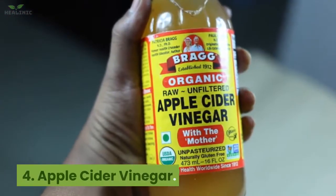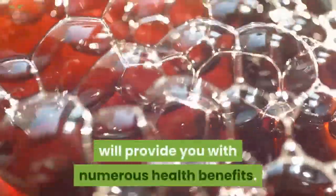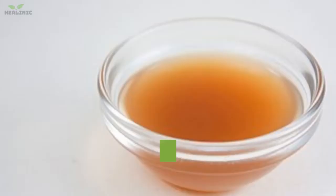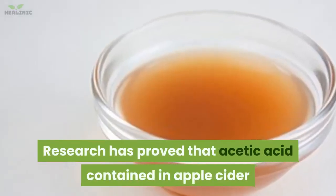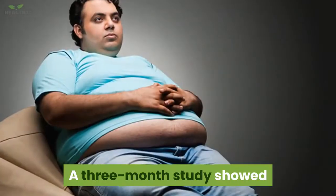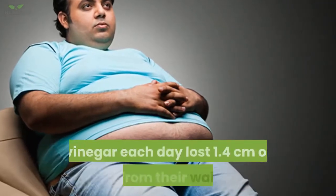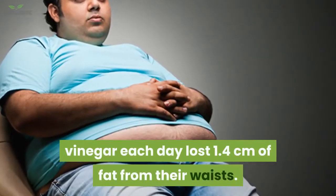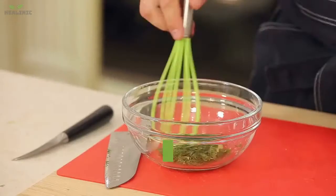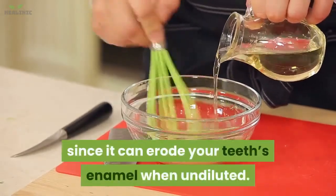4. Apple cider vinegar. Including apple cider vinegar in your diet will provide numerous health benefits, including low blood pressure. Research has proved that acetic acid in apple cider vinegar can help you lose belly fat. A three-month study showed that obese men who consumed one tablespoon each day lost 1.4 centimeters of fat from their waists. Vinegar is safe when diluted with water, since it can erode your teeth's enamel when undiluted.